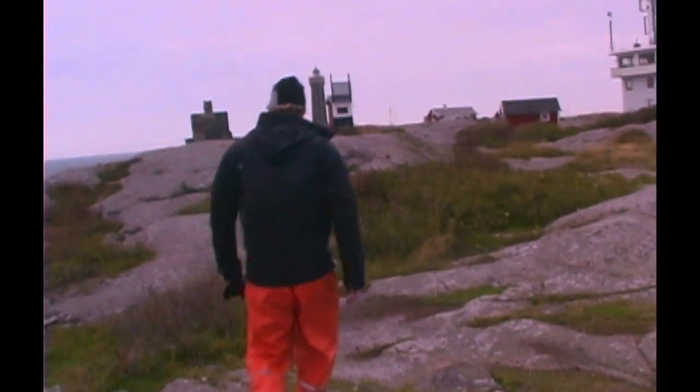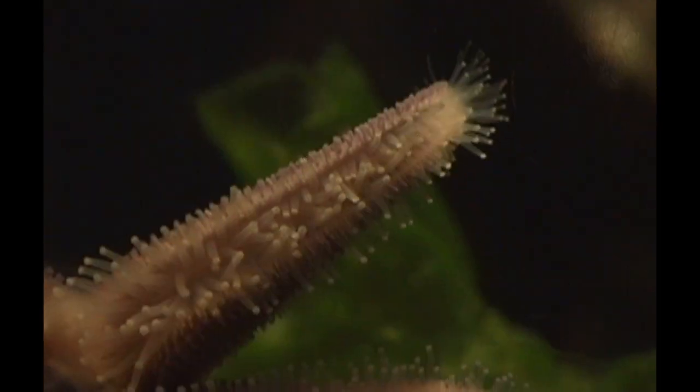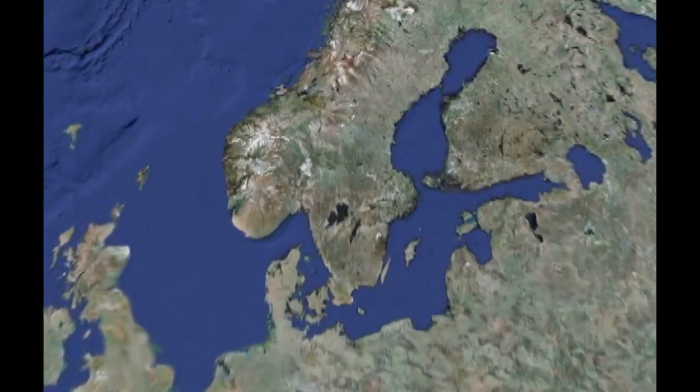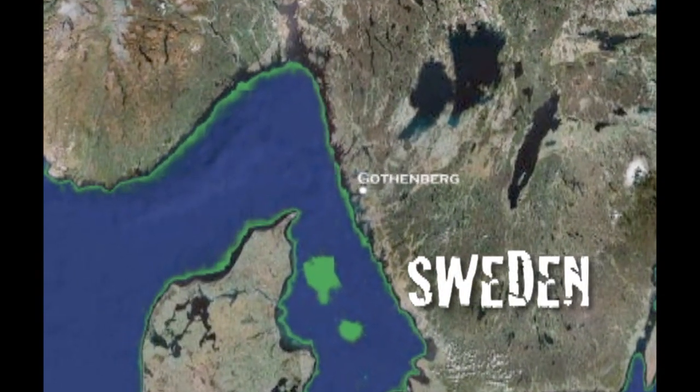Have you ever walked along the ocean and wondered what lay beneath the waves? In this episode I'm inviting my friends to come explore my own backyard, the temperate coastal oceans. But to do so, we're going to need dive gear.